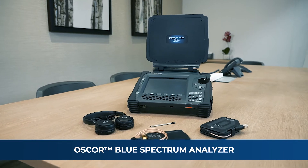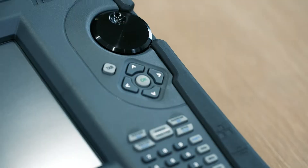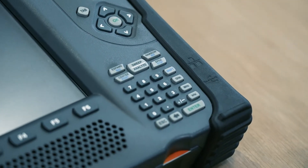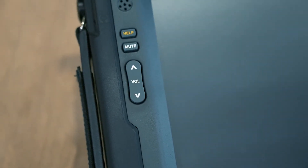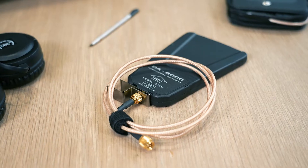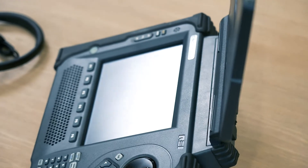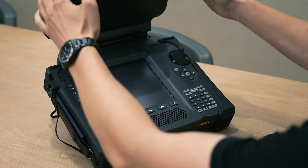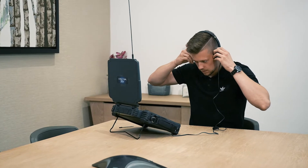The OSCOR Blue Spectrum Analyzer is a portable spectrum analyzer with a rapid sweep speed and functionality suited for detecting unknown, illegal, disruptive, and anomalous rogue transmissions across a wide frequency range. The OSCOR Blue is designed to detect illicit eavesdropping signals, perform site surveys for communication systems, conduct radio frequency or RF emissions analysis, and investigate misuse of the RF spectrum.